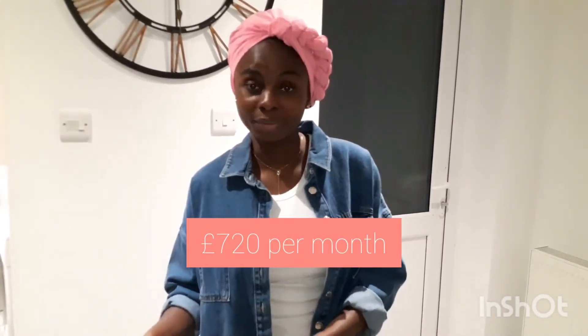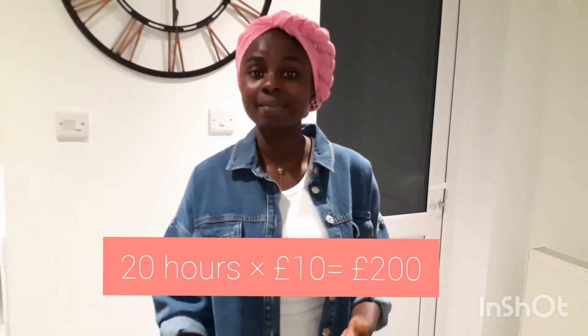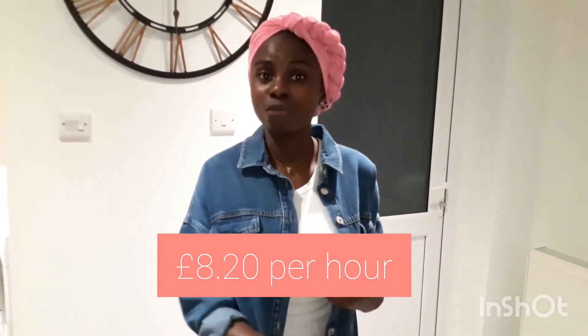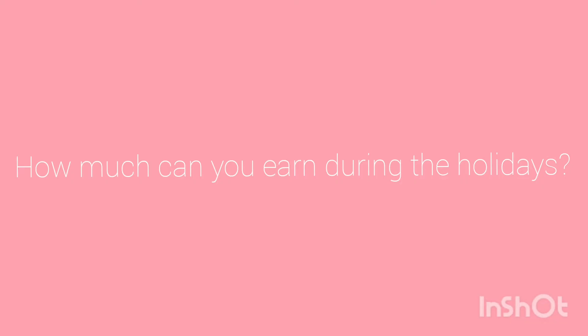Let's look at how much you can potentially earn working in the UK. At £9 per hour for 20 hours per week, that's £180 per week, or £720 per month. At £10 per hour you'd earn £200 per week, or £800 per month. At the national minimum wage for ages 21 to 24, which is £8.20 per hour, you'd earn £164 per week and £656 per month.